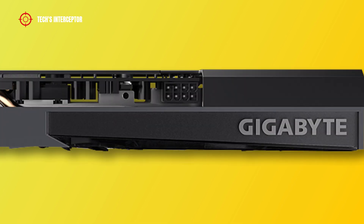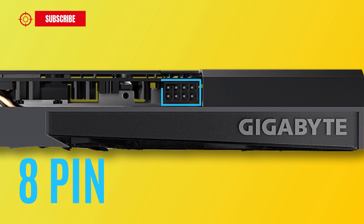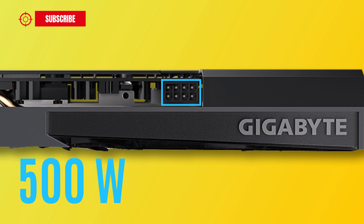The new Gigabyte Radeon RX 6600 XT card uses a single 8-pin connector, and with this power configuration the recommended PSU is 500W.